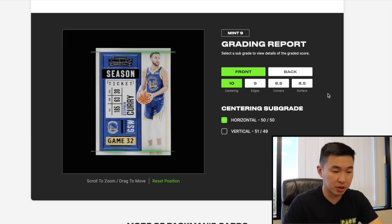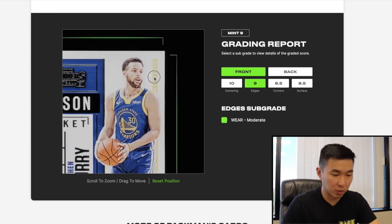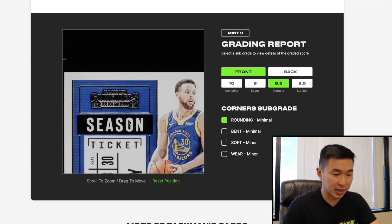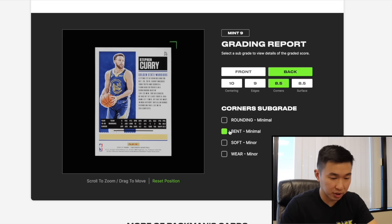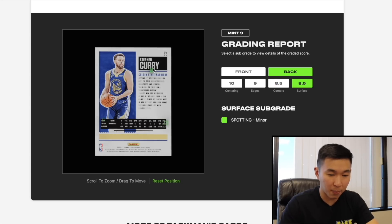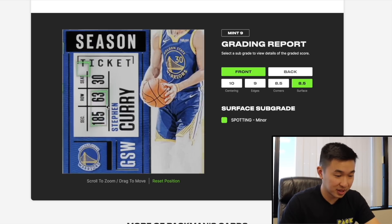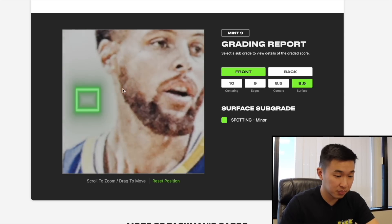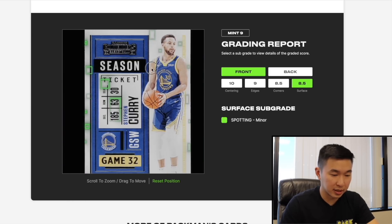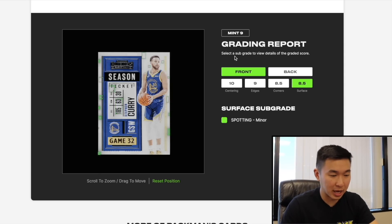Finally, the Curry. Front and back centering looks very nice. Edges are solid but you can zoom in and see a little bit of wear — not uncommon for a paper Contenders base used to reveal many redemptions. Some corner issues, which I did mention — this poor Curry has seen many days in battle. There's minor spotting on the back surface and more issues on the front surface that I didn't pick up. Curry unfortunately got a 9.